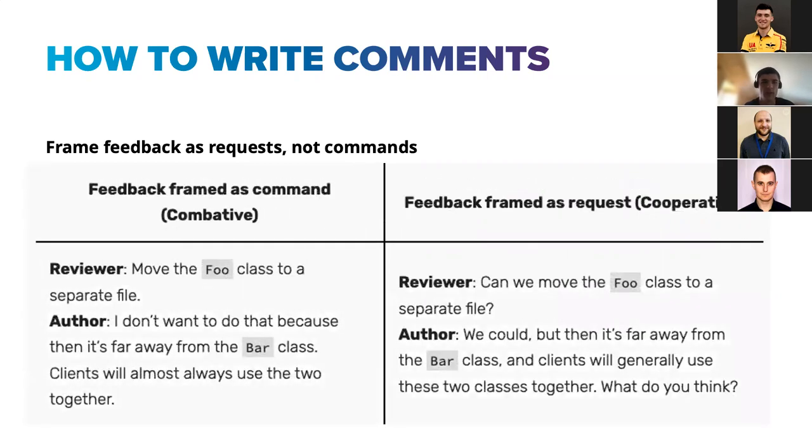If the reviewer gives a command, the author may become defensive — 'I don't want to do that.' But if you make it a request, it's much easier for the author to reply: 'Yes, we could, but I've checked and it's actually better this way because...' — and you receive good information. You could even make it a question to get that insight.